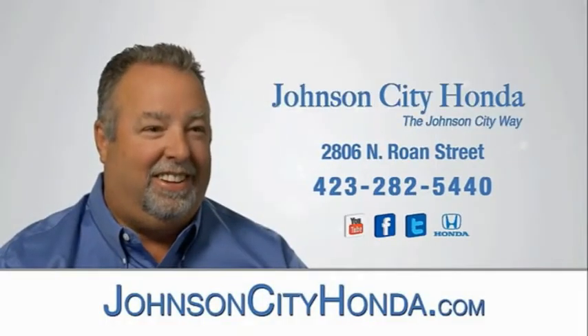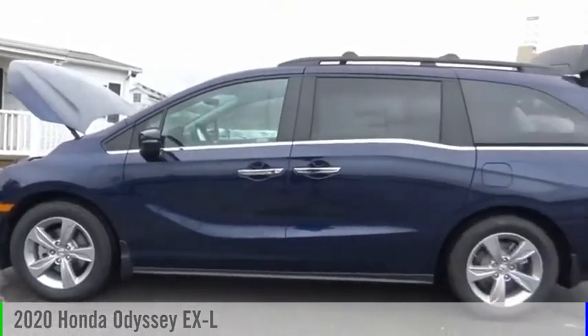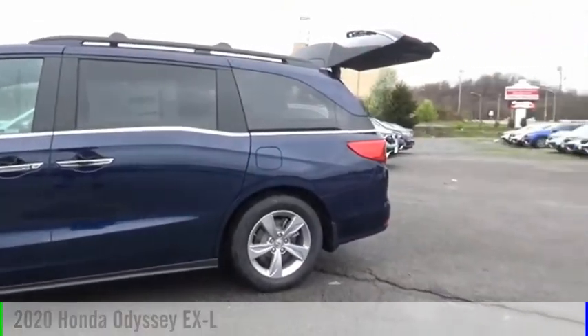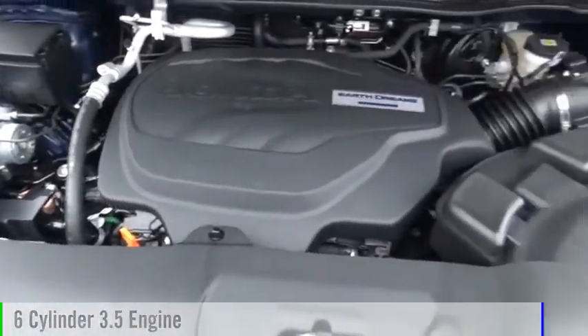Johnson City Honda, Johnson City. You are going to love the 2020 Odyssey. This vehicle is powered by a front-wheel drive, 6-cylinder, 3.5-liter engine.